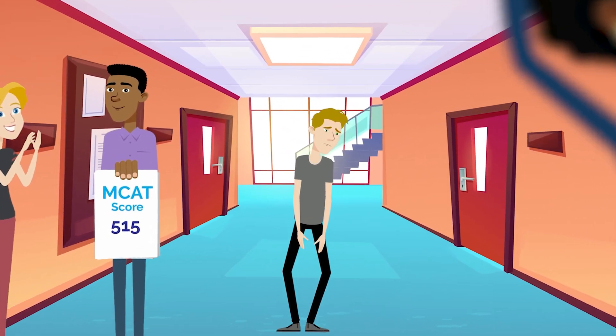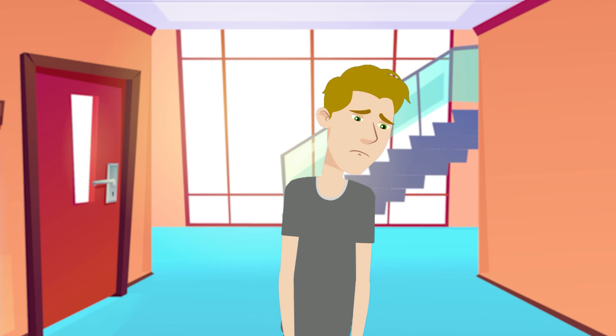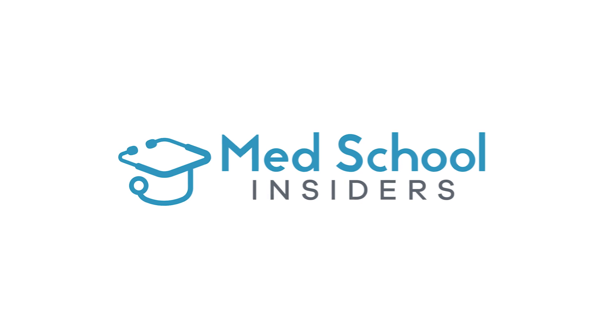The world of MCAT prep is a crowded space, littered with well-intentioned but often poor advice. How can we separate the signal from the noise? Dr. Jubbal, MedSchoolInsiders.com.